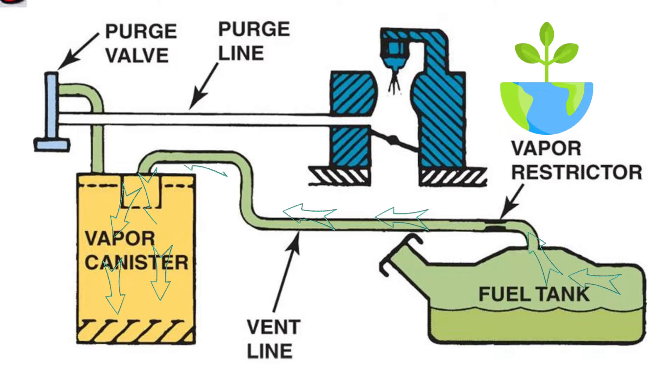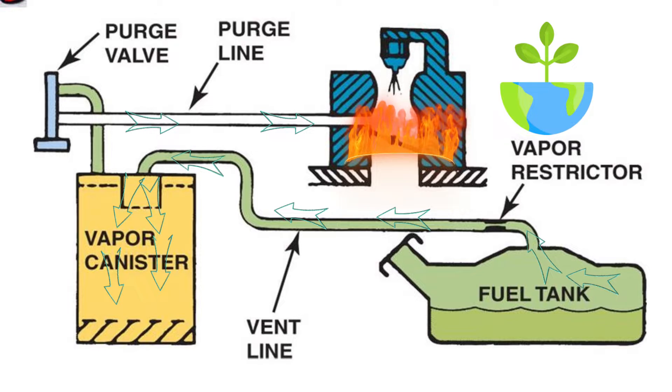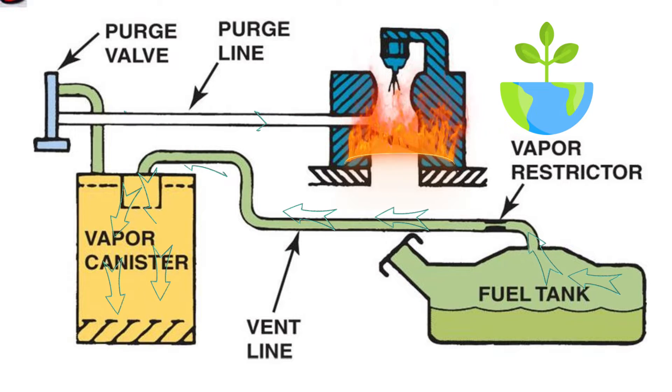The EVAP system was invented for ecological reasons. With this system, gas vapors aren't leaking into the atmosphere. Instead, they go to the car's collector and burn with the fuel.